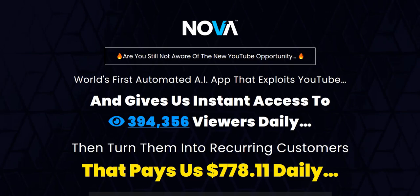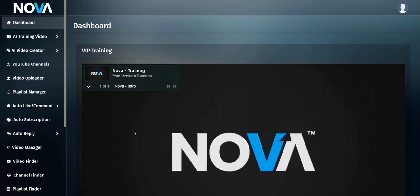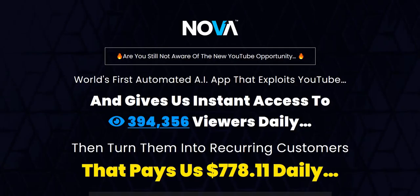Hey there, welcome to my Nova AI app review. This is YouTube video marketing software, and in this video review of Nova, we're going to dive into the members area to see all the main features and also what the type of video you can create with Nova AI will actually look like. My name is Adam from Web Traffic Toolkit.